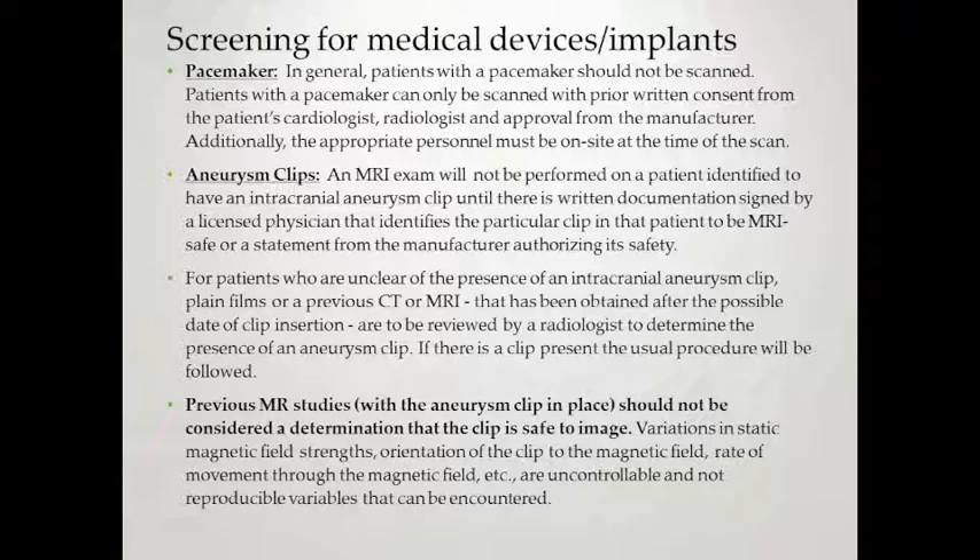Pacemakers: in general, patients with a pacemaker should not be scanned. They can only be scanned with prior written consent from the cardiologist, radiologist, and approval from the manufacturer, with appropriate personnel on site. Newer pacemaker models may not require additional personnel if conditions are verified and radiologist approval is obtained. Aneurysm clips: an MRI exam will not be performed on a patient with an intracranial aneurysm clip until there is written documentation signed by a licensed physician identifying the clip as MRI safe, or a statement from the manufacturer authorizing safety. Previous MR studies with a clip in place should not be considered a determination that the clip is safe — variations in static magnetic field strength, orientation, and rate of movement are uncontrollable variables.